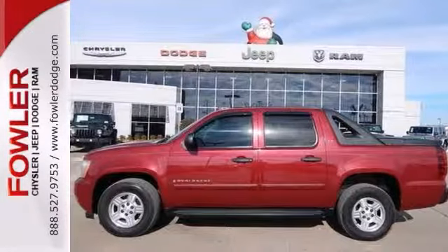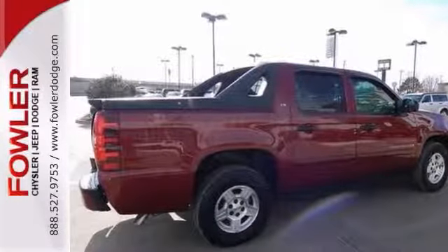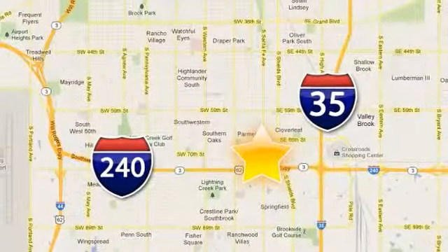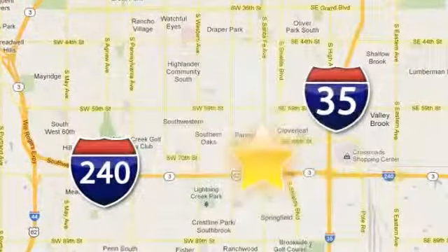Stop in and take this one for a test drive today. Call, click, or stop in today. Fowler Dodge is conveniently located at 55 West I-240 Service Road in Oklahoma City.